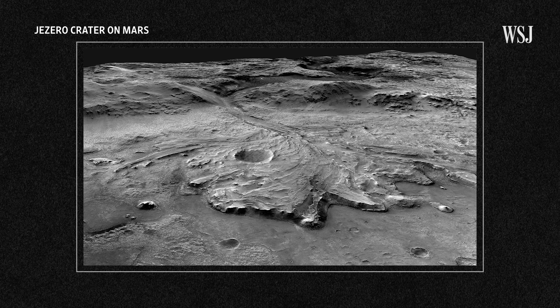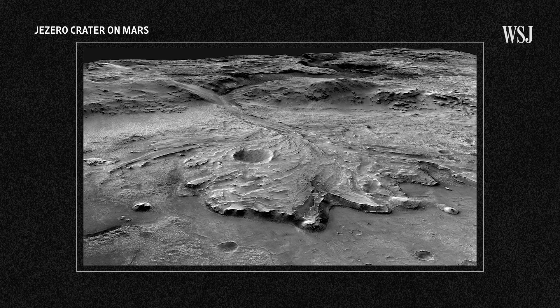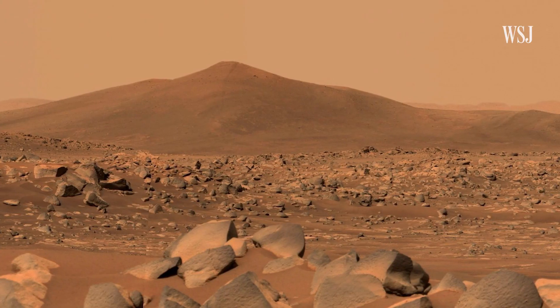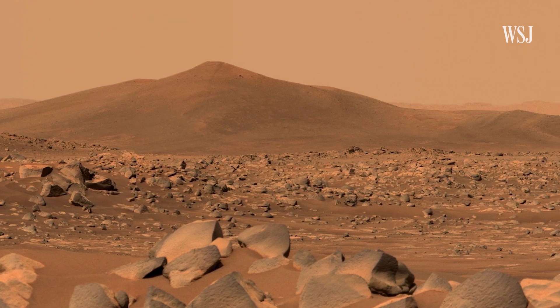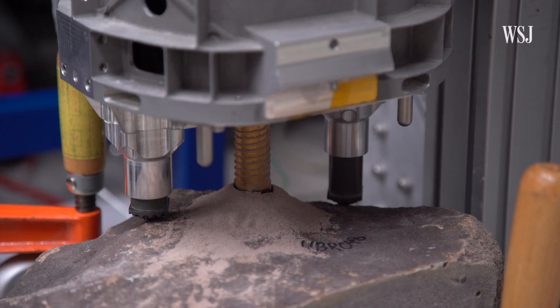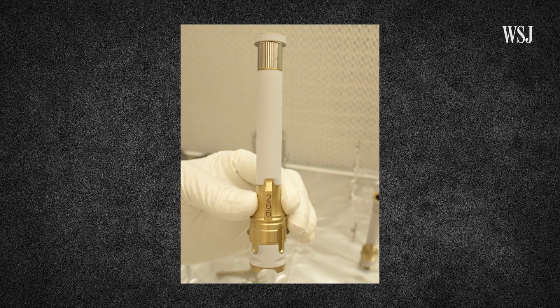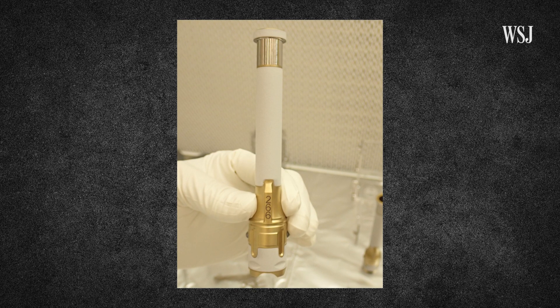This is Jezero Crater. It's important because it's an area that was once home to an ancient river delta. And where there's water, there's usually life. NASA spent billions on the whole Perseverance operation. Though the tubes don't look like much, it took the agency about a decade to develop them.